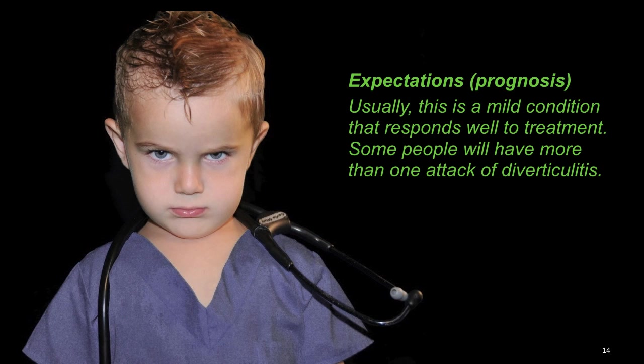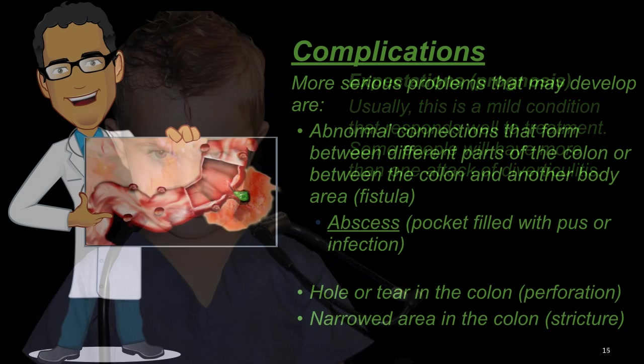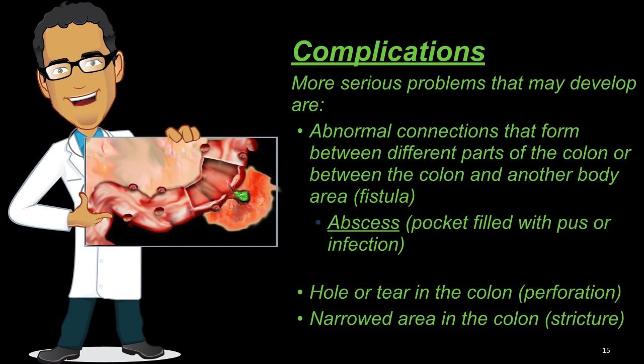Expectations and prognosis: Usually this is a mild condition that responds well to treatment. Some people will have more than one attack of diverticulitis. Complications: More serious problems that may develop are abdominal connections that form between different parts of the colon and between the colon and other parts of the body like a fistula, abscesses or pocket-filled pus or infection, a hole or tear in the colon (perforation), or a narrowed area in the colon (a stricture).